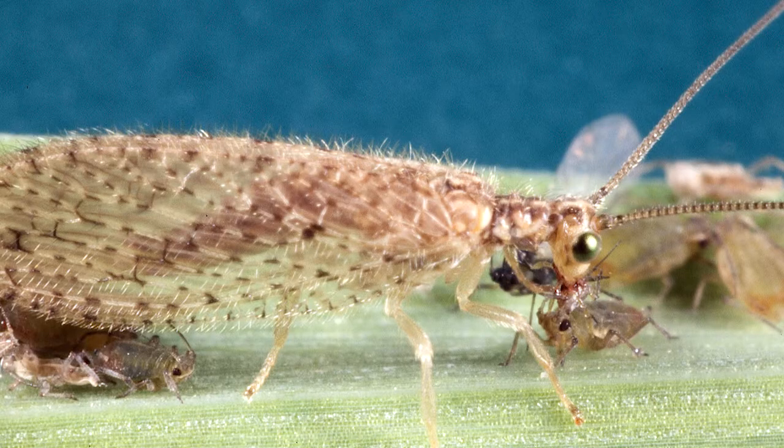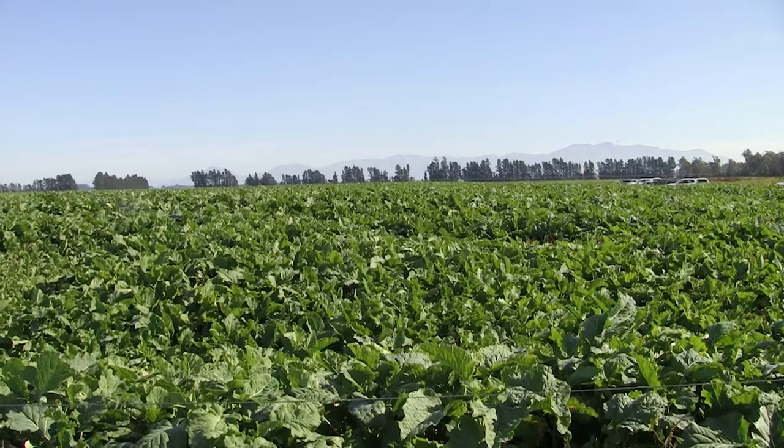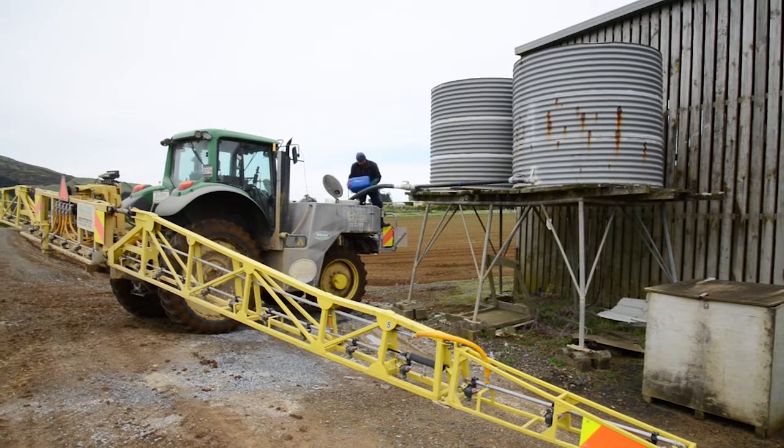The biological control agents that are important in brassica crops occur naturally and can be expected to be found in most locations. If we are to use them, it's important that we don't kill them. Broad-spectrum insecticides can have that effect, but there are also selective insecticides that don't. In an IPM strategy, we don't rely totally on biological control agents or cultural controls, but they are the primary controls. If they're not enough, chemicals are the support tool, so using selective products gets the biological control agents working alongside the chemicals.